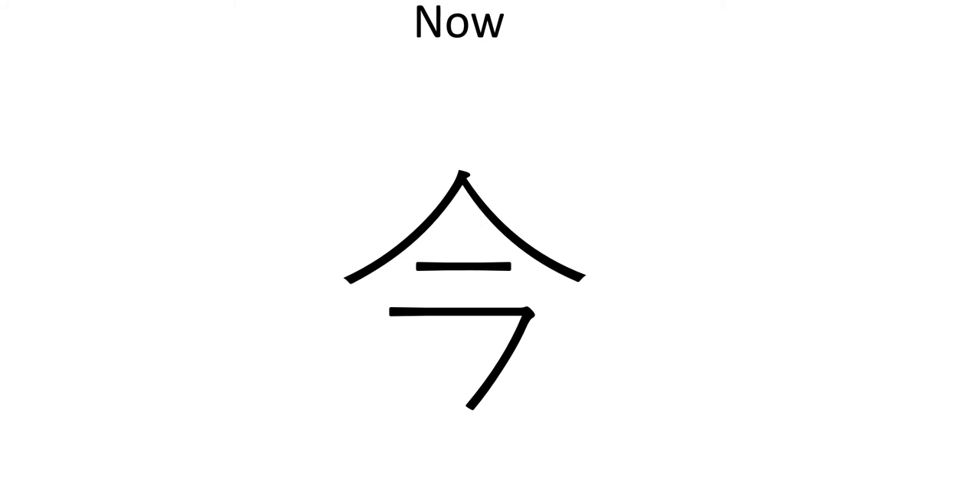Welcome to the Manga Sensei channel, where every single day I, the Manga Sensei, break down the world's best language and the characters that go along with it. As you can already see on the screen, today we're talking about the symbol 今, which is a very interesting symbol, and there's some debate on how this symbol is actually written. Before we get into that, let's talk about how we read it.